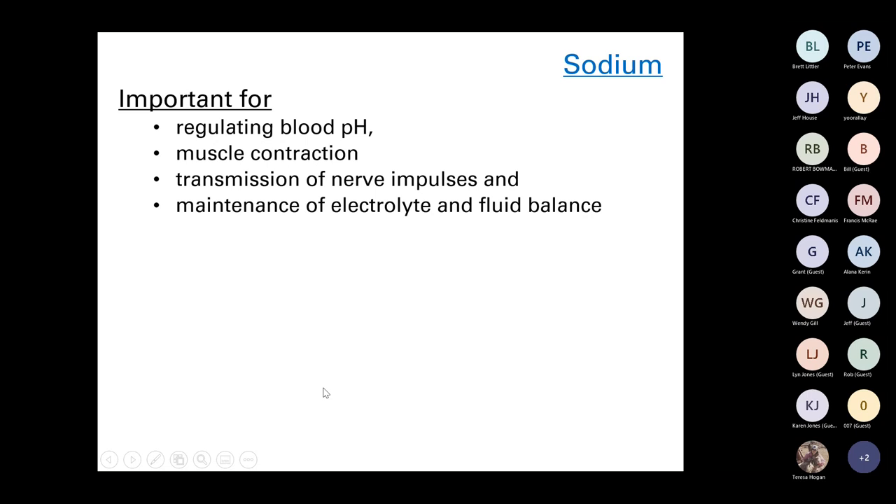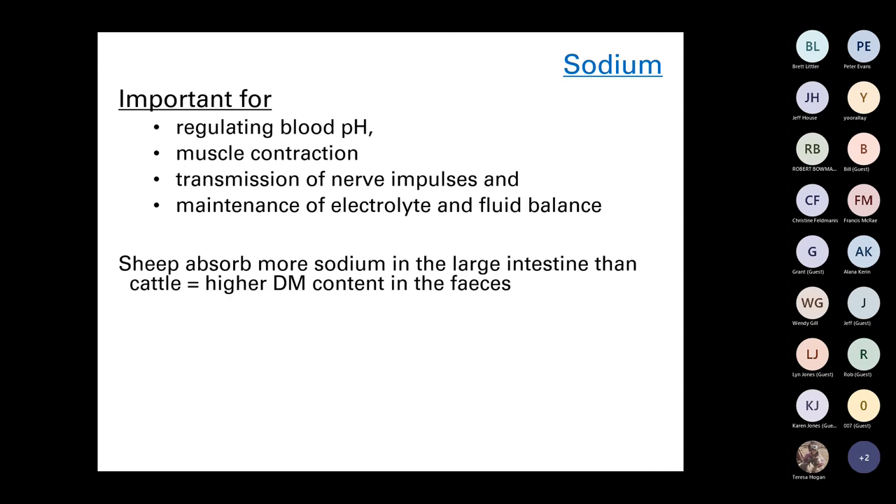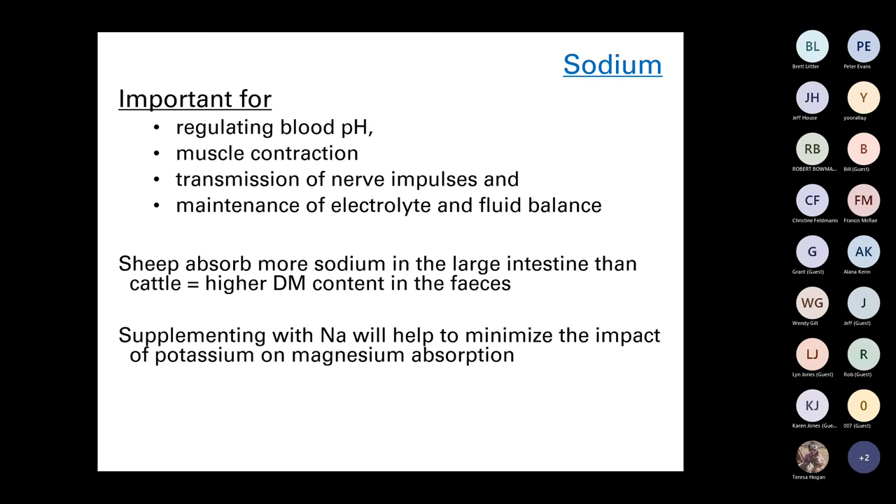Sodium is important for regulating blood pH, muscle contractions, nerve transmission, and maintaining electrolyte and fluid balance. Sheep tend to absorb more sodium in the large intestine than cattle, which explains the higher dry matter content of sheep manure. Supplementing with sodium will help minimize the impact of potassium on magnesium absorption — and importantly, stress increases sodium requirements, and a confinement system is a stressful situation.